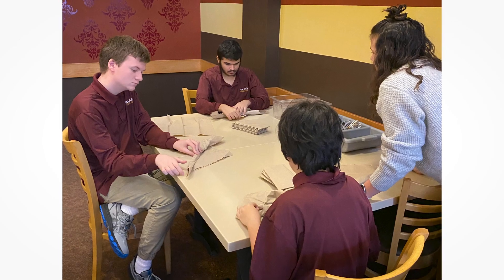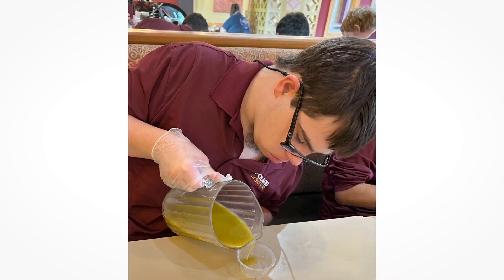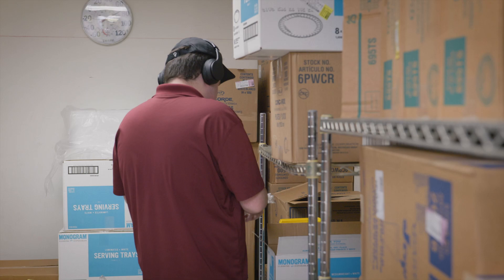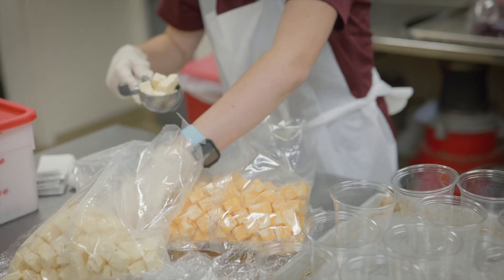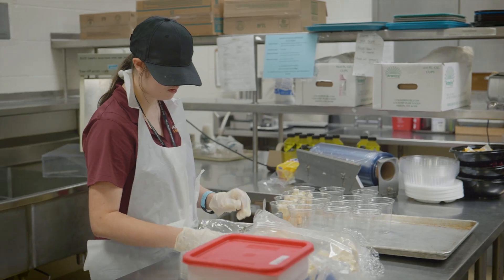The Community Work Experience Program is an opportunity for our students with disabilities to gain work experience in Southwest General Hospital as well as other organizations within the community. It gives our students the opportunity to leave the school environment and actually work in a real work environment, and it helps them make that transition from high school into the adult working world.